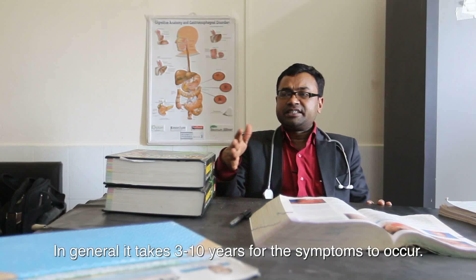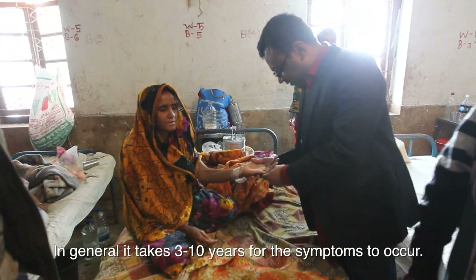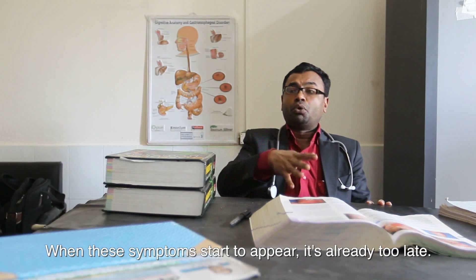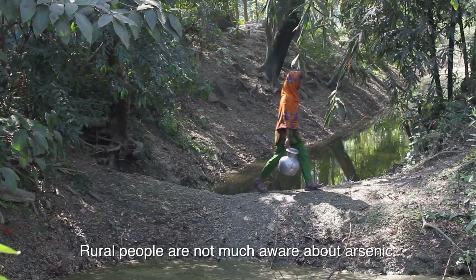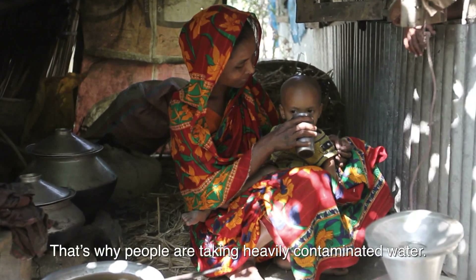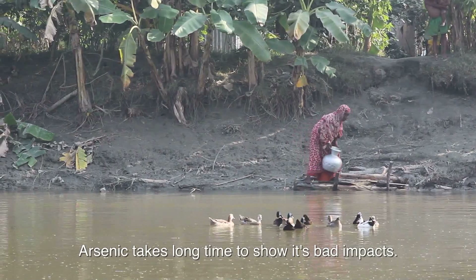In general, it takes about 3 to 10 years for the symptoms to occur. When these symptoms start to appear, it is already too late. Rural people are not much aware about arsenic. That's why people are taking heavily contaminated water. Arsenic takes a long time to show its bad impact.